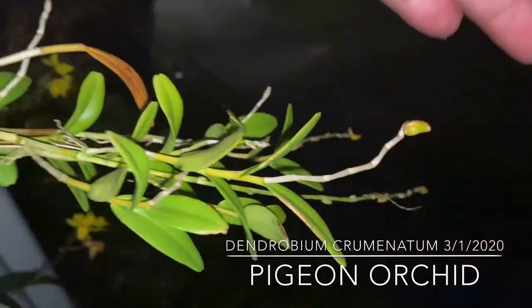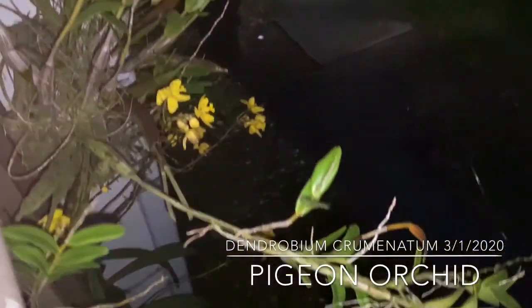They're really tiny, but they're very fragrant and they only last about a day.